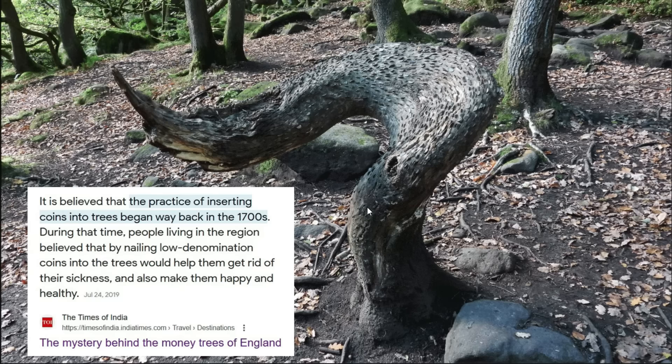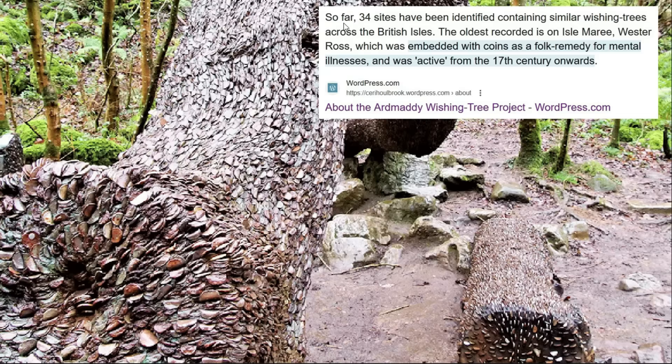Speaking of coins, I want to touch on coin trees — another interesting phenomenon primarily in the UK. There are over 30 sites where you have older trees with coins hammered into them. It's believed the practice of inserting coins into trees began back in the 1700s, so the timing is very interesting to me. You've got older coins that are now bent and unrecognizable, filed down, dating to the 1700s. Apparently 34 sites have been identified containing similar wishing trees across the British Isles.